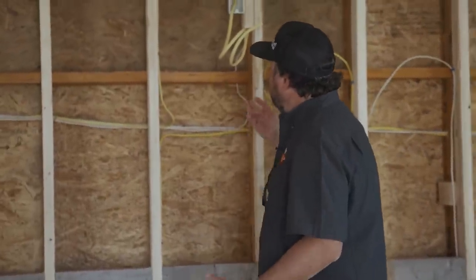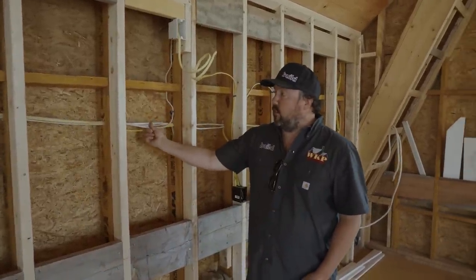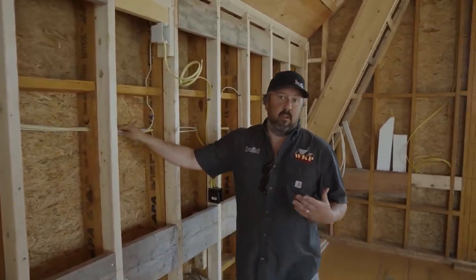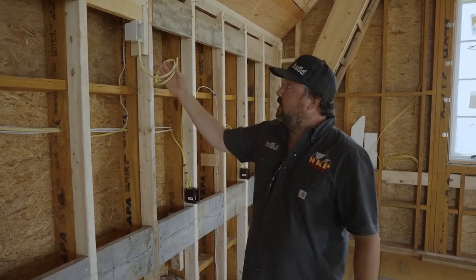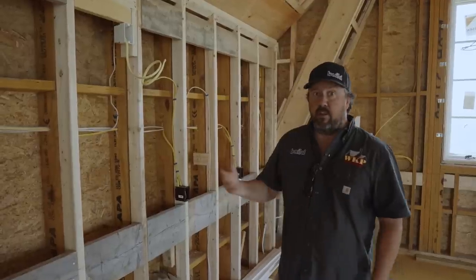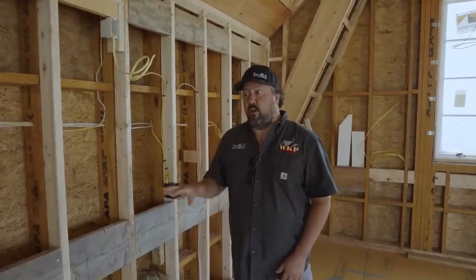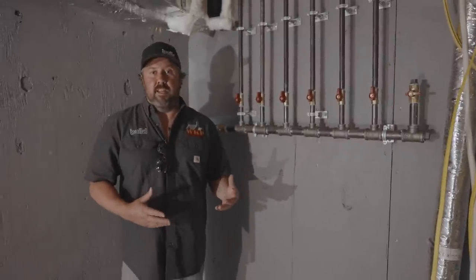Above countertop height you see boxes for countertop GFIs, and you're also seeing a different color wire — yellow Romex. Downstairs you saw a lot of white Romex, which is rated for a 15-amp circuit. Yellow is 20-amp, and you'll see that in the kitchen where toasters, coffee makers, and refrigerators require more amperage. You might also see orange wire in a mechanical room for HVAC equipment and things requiring 30-amp circuitry.